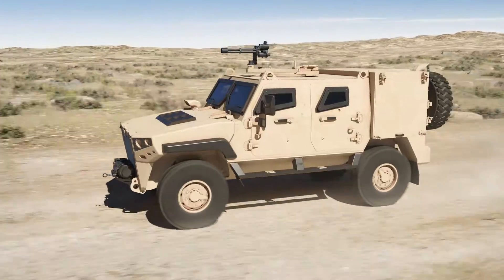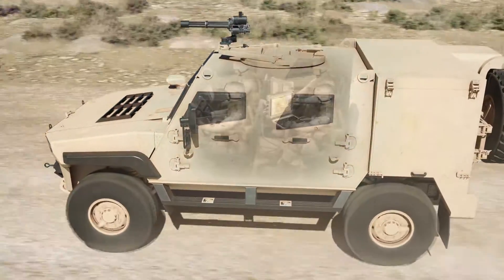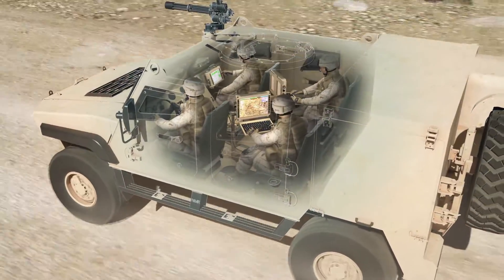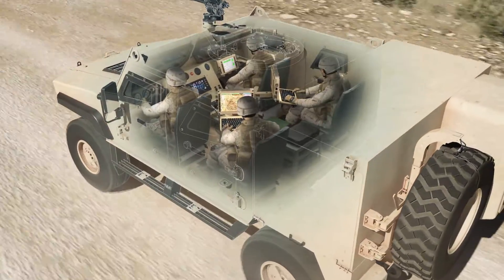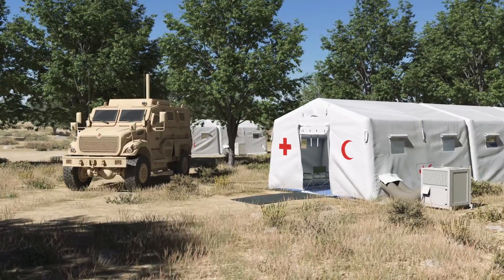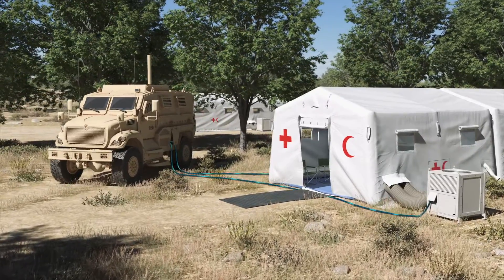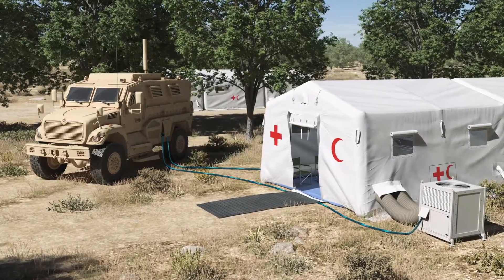OBVP-equipped vehicles can also improve the operational adaptability of ground forces by providing mobile, expeditionary power when speed, range, agility, and flexibility are critical to mission success. During times of disaster relief, OBVP can adapt to support civilian power needs for critical infrastructure such as hospitals, water treatment plants, and gas stations.